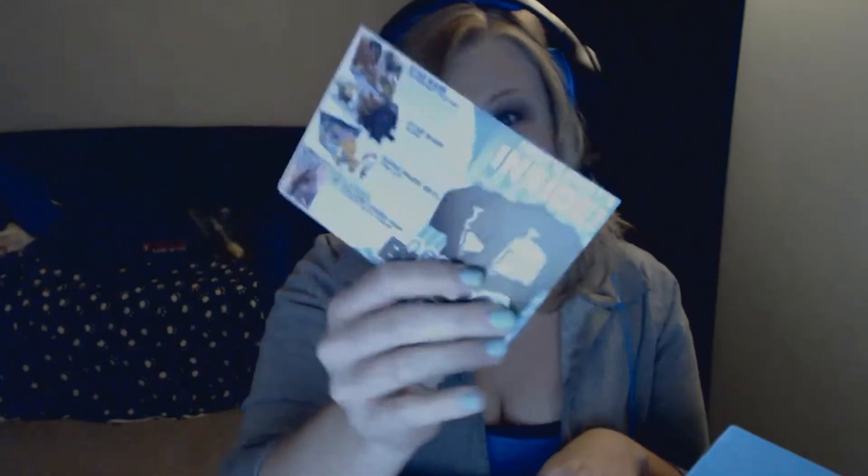Three, two, one, go! All I see is the box. What do we start with? Yes — whatever this thing is. We got a card. Nerd certified product of the month: Stick It Pad.